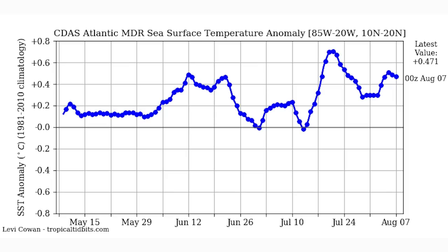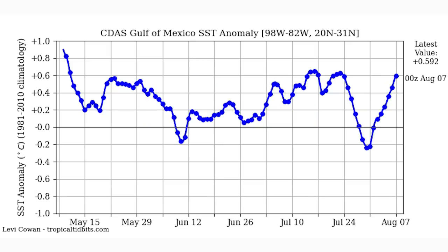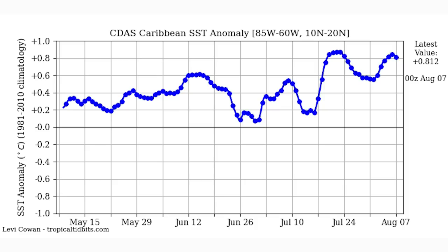Next we'll look at the Gulf of Mexico and Caribbean, then the velocity potential anomaly — the sinking and rising air motion — and why I think a very active period is coming. The Gulf went negative after Hannah hit, which is typical since the Gulf isn't large and only takes one or two storms to cool it down. But it has rebounded nicely to positive 0.592 as of August 7th, rising about 0.1°C per day for the last week.